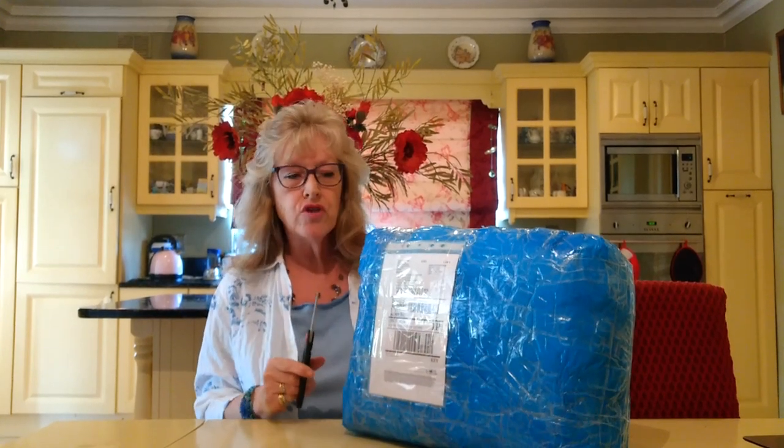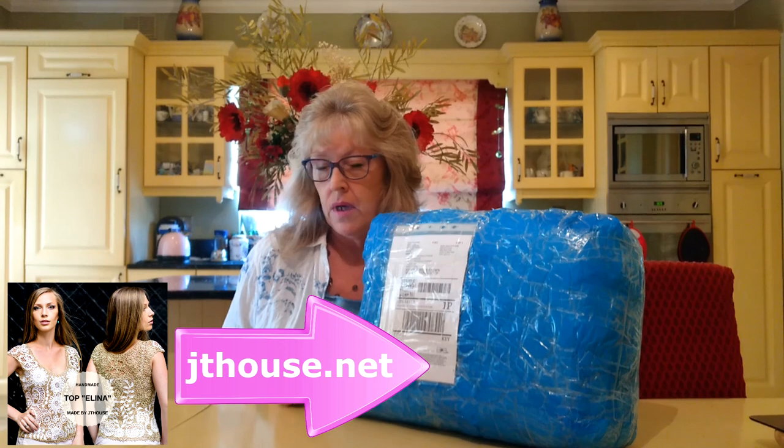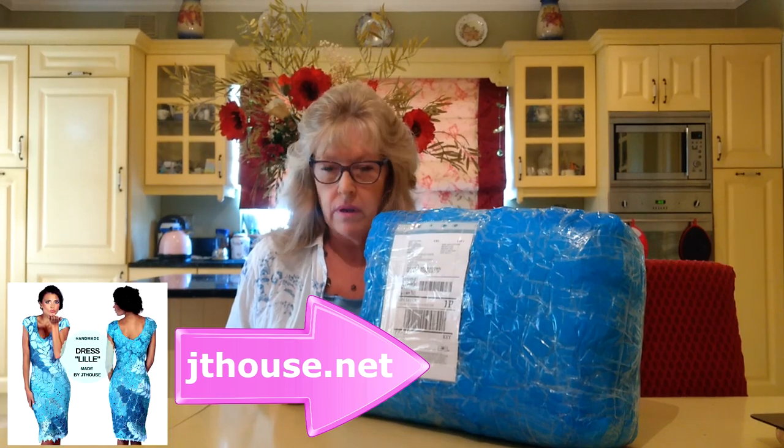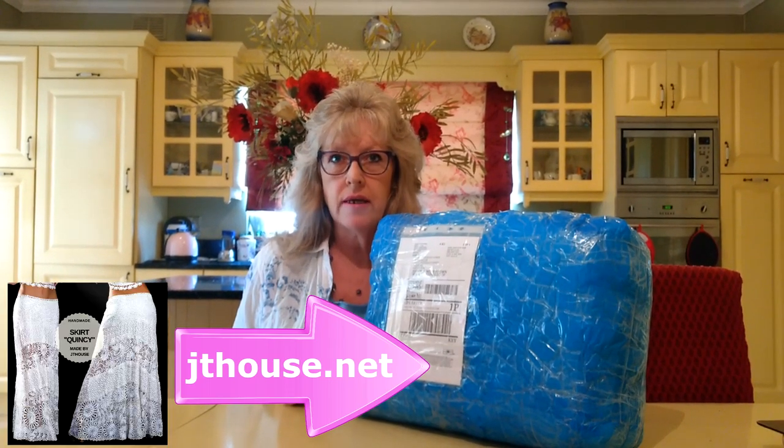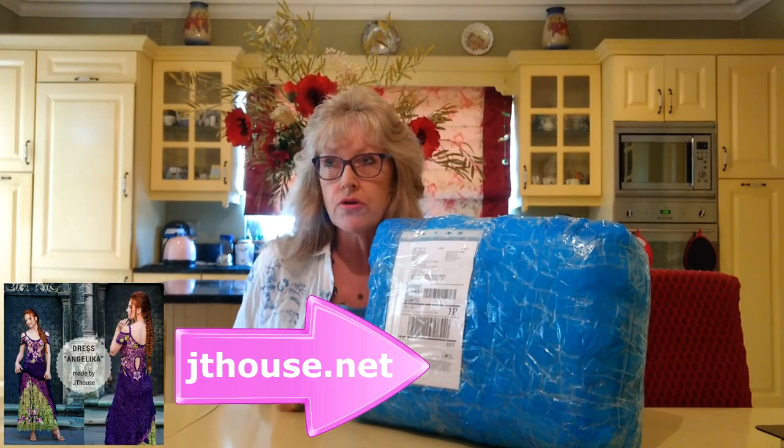I'm like a baby with a little toy. I've just got my parcel all the way from Ukraine from Julia Chinusky, jthouse.com, and she is the most prolific expert at crocheting. I've just fallen in love with crocheting. I've been a knitter all my life, but during this COVID lockdown I've actually taught myself how to crochet.